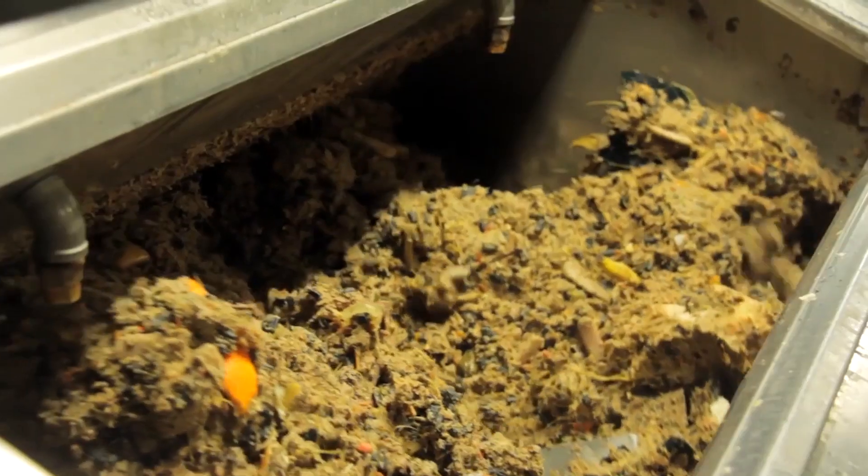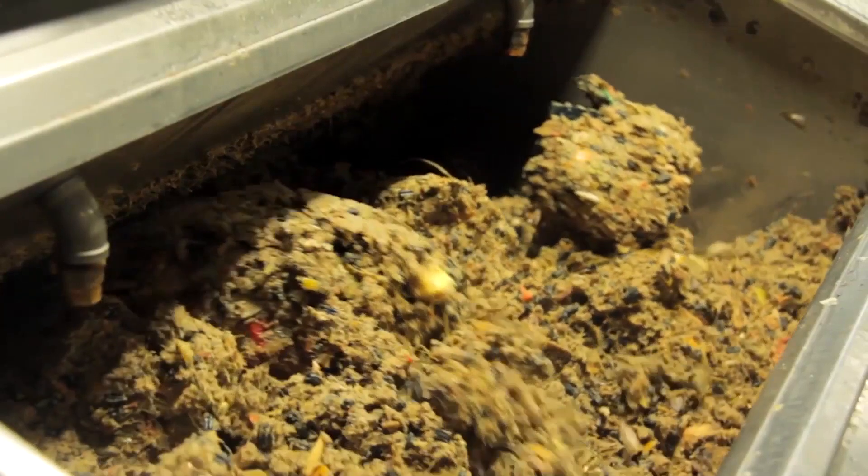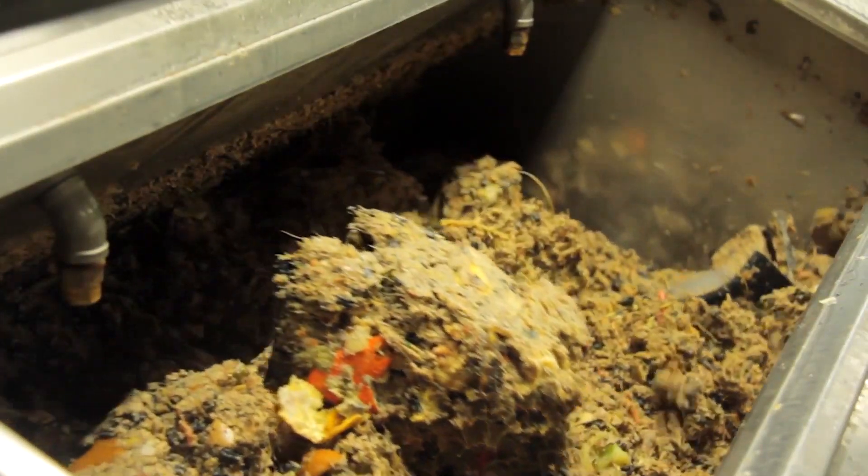An easy way to think of it is like a giant stomach. If you can eat it, the machine can eat it — but it can also eat a lot of stuff that you or I can't eat, like small pits and seeds, skins and peelings, even small bones like chicken bones and fish bones — that's all fine.